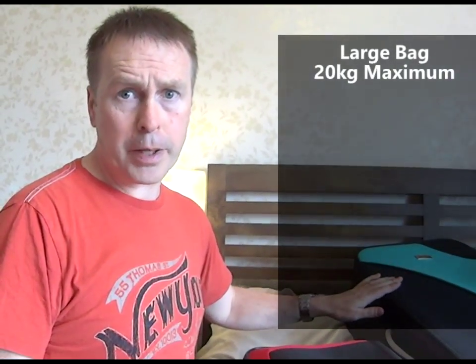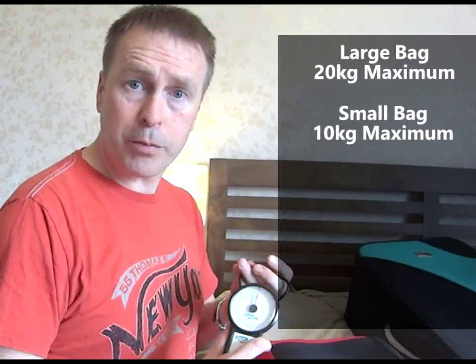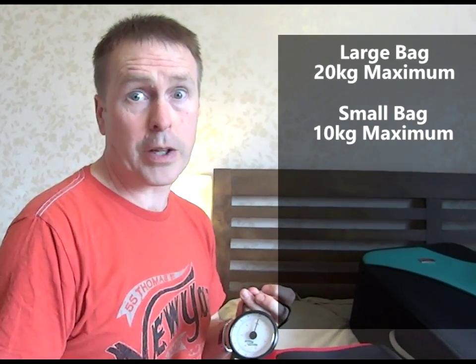Now, when you travel on an aeroplane, there are very strict limits as to the weight of the bags you can take with you. This larger bag mustn't be more than 20kg, but this smaller one mustn't be more than 10kg because it comes with me in the cabin. I've got a little device here that helps me to weigh these before I leave home, so I make sure that these bags are not going over my limits, otherwise it costs me quite a lot of money.